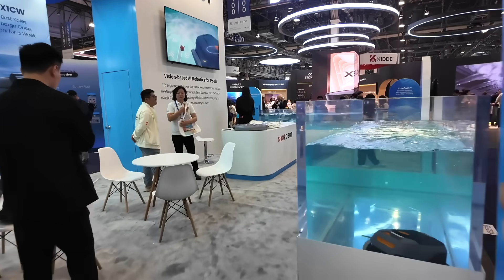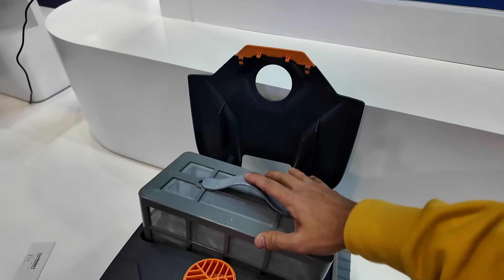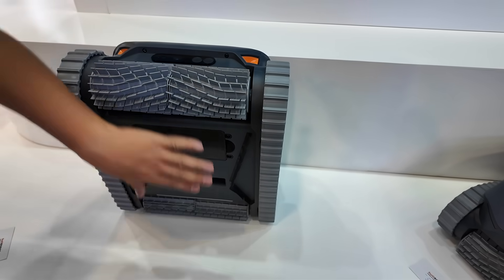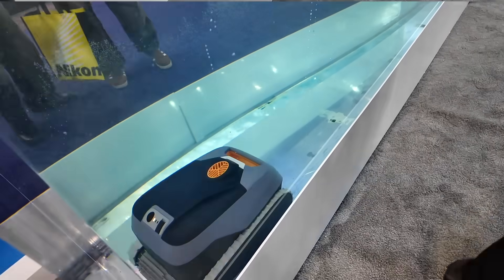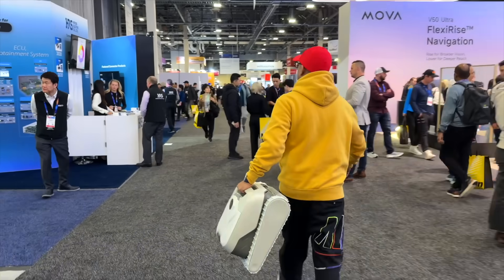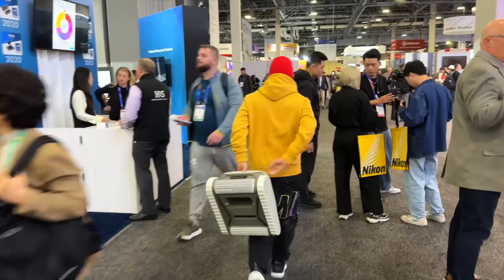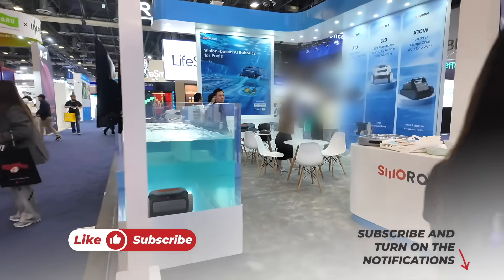If you also want me to review the Valor S10 and V10, please leave a comment — I'll try to buy both. Walking through the Smorobot booth at CES felt like stepping into the future of pool cleaning. The Valor P10 immediately got my attention as a flagship model combining cutting-edge features with impressive performance. The S10 and V10 stood out as dependable, budget-friendly options, while the Valor L20 is a true game-changer for large pools. Smorobot's dedication to innovation is genuinely remarkable, and I'm excited to test these models and share their capabilities with you all.